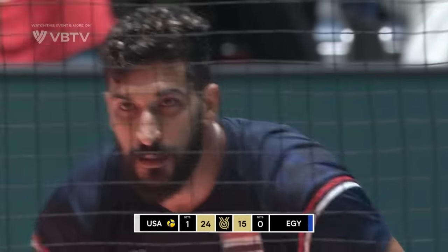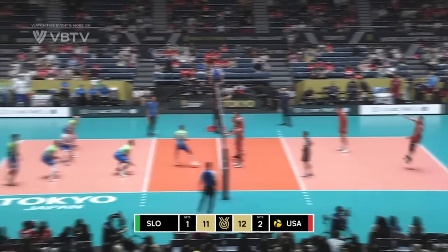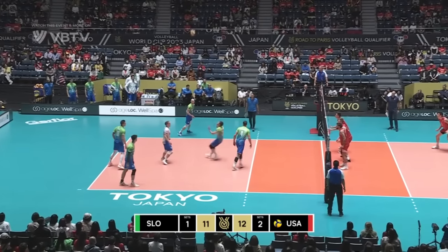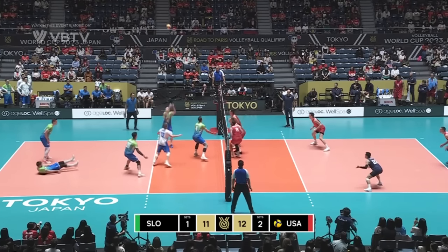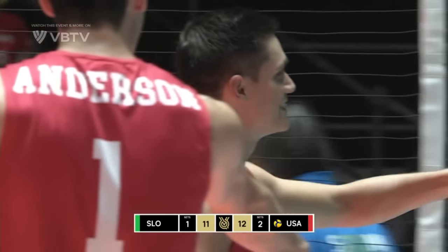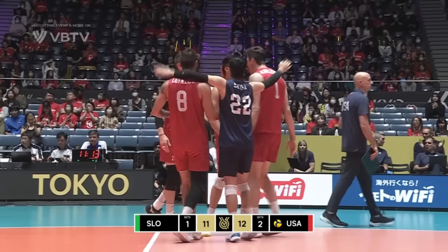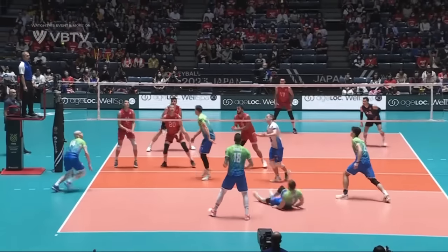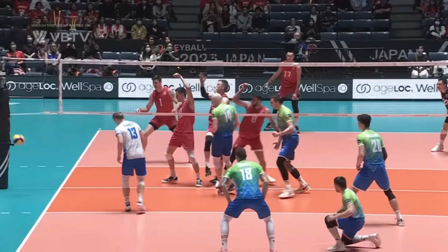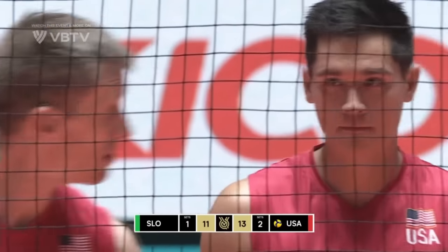24-15, they lead, about to wrap this one up. Good-looking serve from Jeske — Kovacic did well underneath it. Blocked. Slovenia rebuild the point, second block is on target from Christensen. He loved that, American fans enjoying it as well. Christensen got a little fortunate — blocks are always a bit of guesswork, aren't they? But that one dropped.